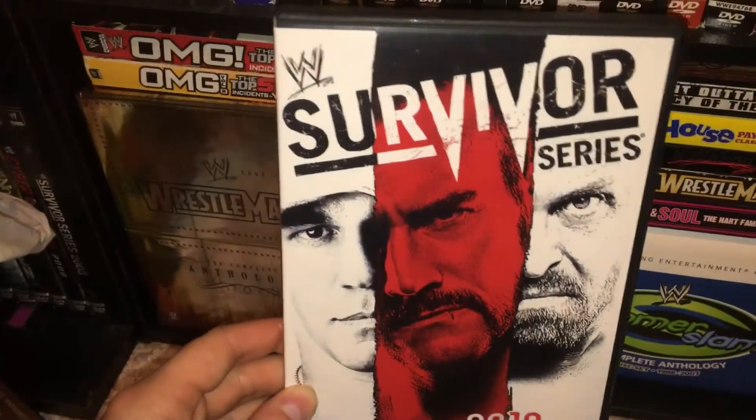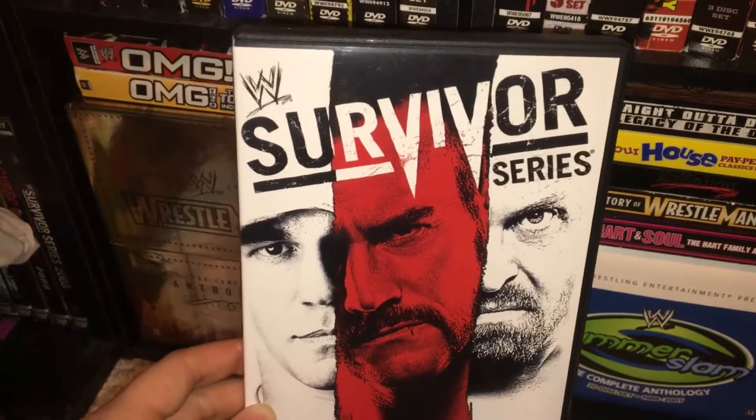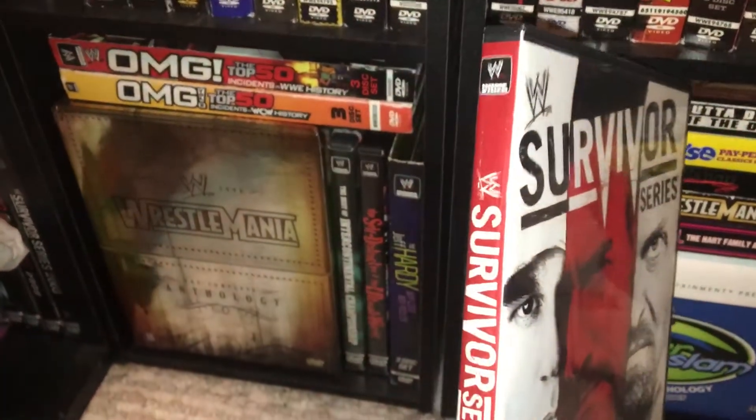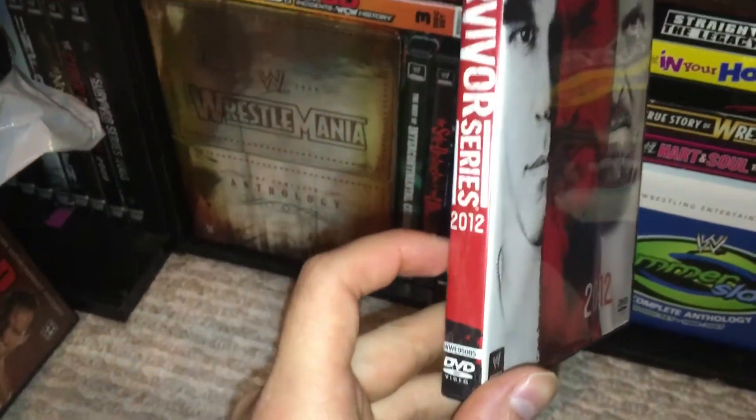This wasn't the strongest Survivor Series. It's really just known for the debut of The Shield, which is a big moment. And then you have your spine, which is red and white, a little bit of black in there.